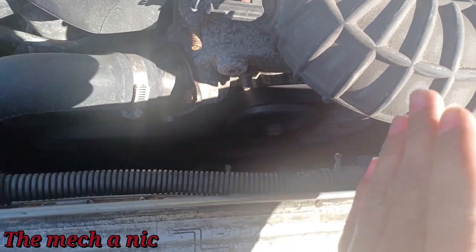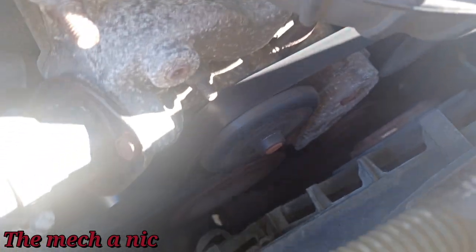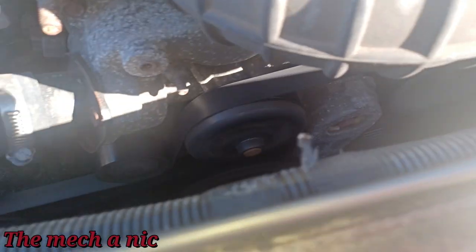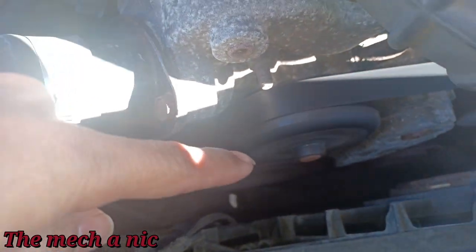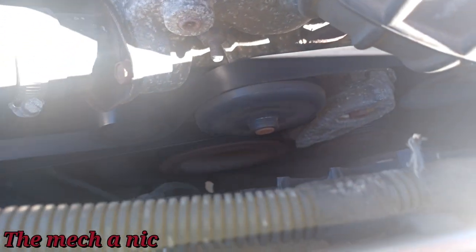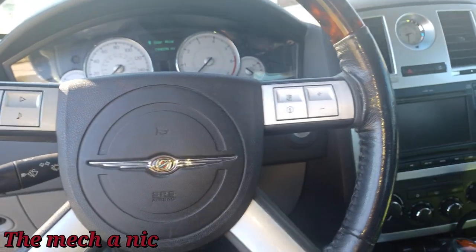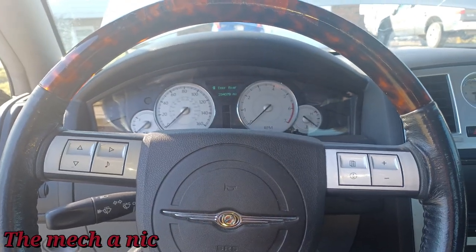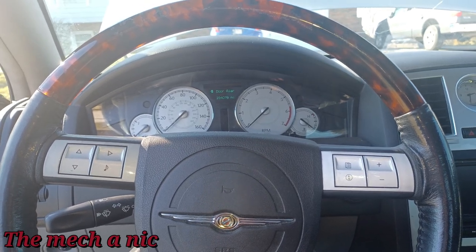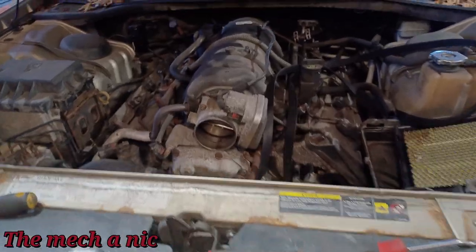The noise sounds like it's coming more from this side, not so much where the alternator is - it sounds like over here somewhere. Honestly, to me it sounds like it's either this idler pulley or the tensioner. I've got a pretty good feeling that if we remove that belt we're going to find that some of those bearings on the pulleys are just dried up and no good - it's probably going to need a new tensioner pulley as well as an idler pulley.